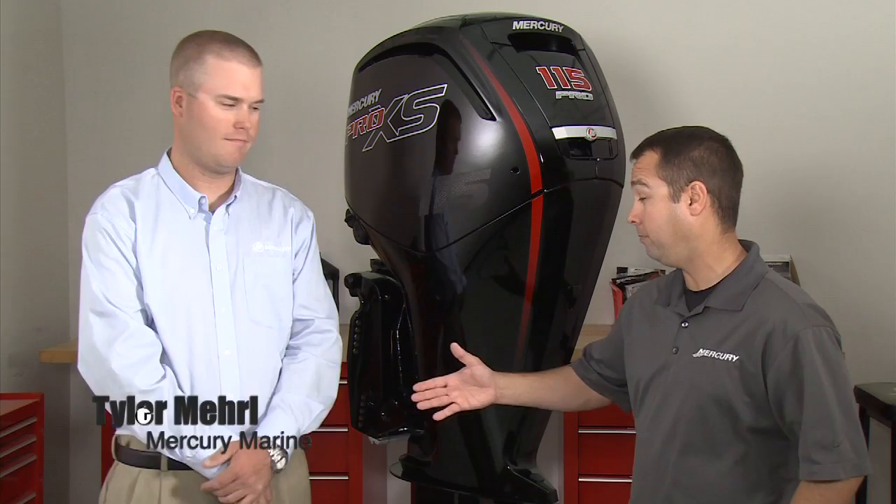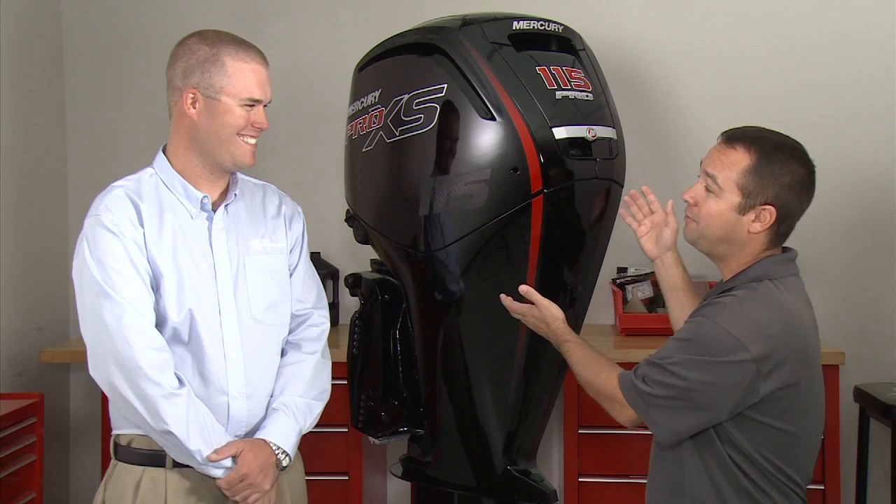I'm Jared Edwards here at Mercury headquarters with Mercury's very own Tyler Merrill. Hi, how are we doing? I'm doing great Jared, how are you? I'm doing better now because brand new Mercury 115 Pro XS. Tell me about this brand new motor.